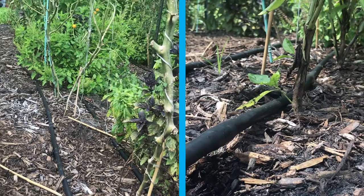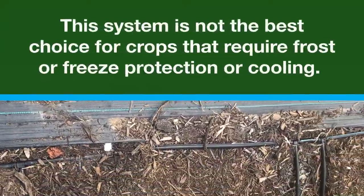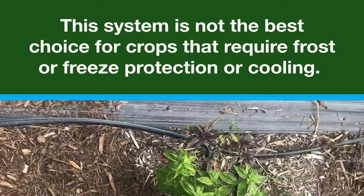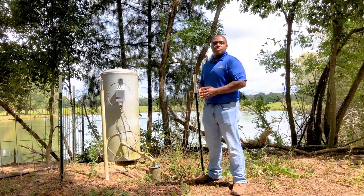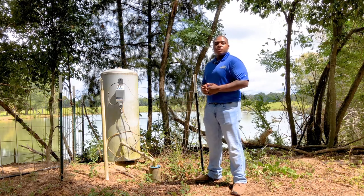By keeping the foliage free of excess water, you can reduce the spread of plant disease. This system is not the best choice for crops that require frost or freeze protection or cooling, which involves overhead delivery for maximum effectiveness. Applying the water directly to the root zone also reduces the potential of water to serve as a vehicle for human pathogen contamination to the edible portion of your crop.